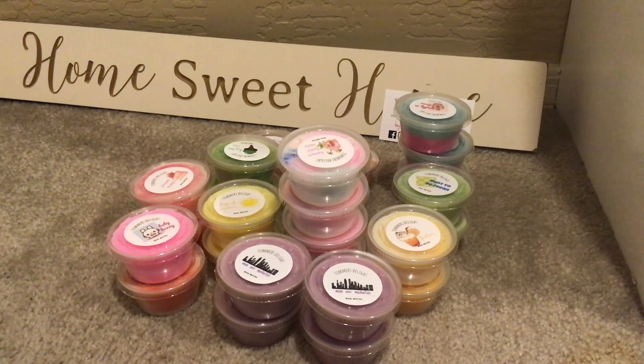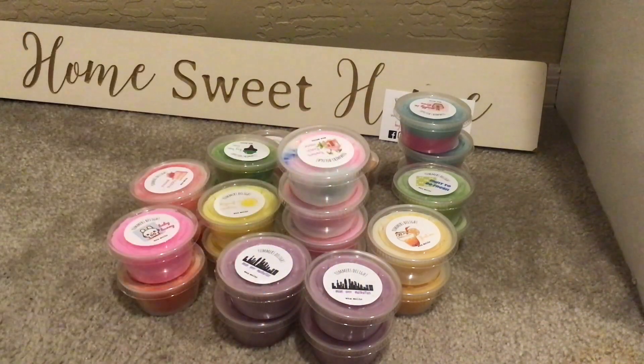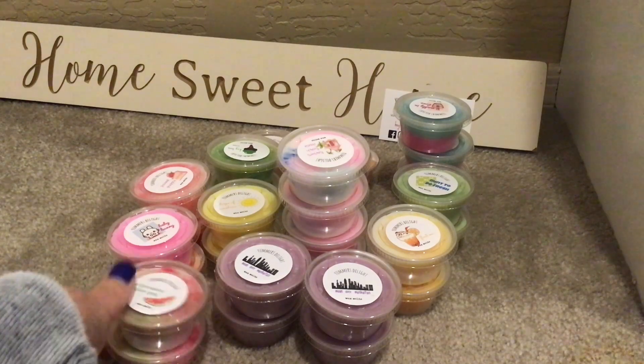Watermelon Blow Pop — I know, I'm not a ginormous watermelon person, but like bubblegum I get a craving for it every once in a while. I have to be in the mood for watermelon. And this smells so good. Watermelon Blow Pop is Juicy Watermelon Punch, Bubblegum, and Blow Pop. I don't know, is Blow Pop an oil? It's like those Charms Blow Pops — oh, I loved those. How pretty is that. And that does smell really good. I have two of those.